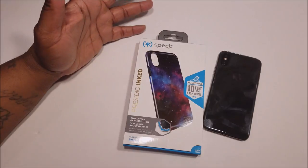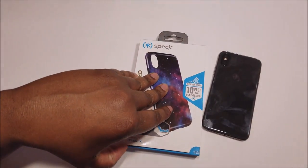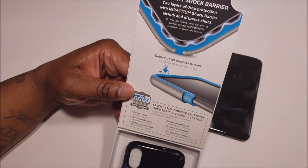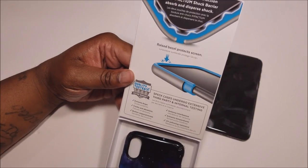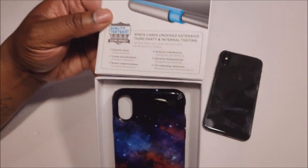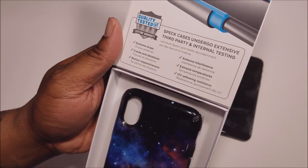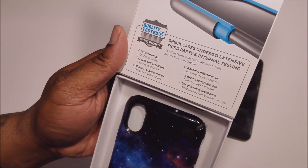So what we're going to do is go ahead and pop this thing open. This is one of them packages, we just flip it open and present it with the case. More information on the type of impact protection going on here: two layers, raised bezels, it's for extreme drops, still has responsive buttons, no antenna interference, extreme temperatures, UV yellow resistance, so it's not going to change colors on you.